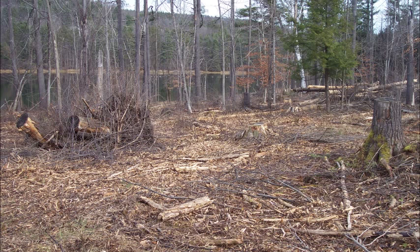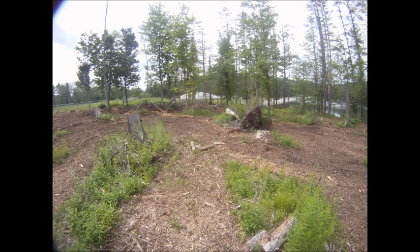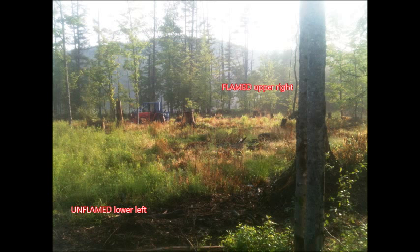The fallen trees were pushed out of the way and the buckthorn brush was shredded using Forest Saver's specialized machine. By late June, buckthorn was beginning to re-sprout. At that time, strips were mowed through where there were dense buckthorn sprouts and little desirable vegetation, and an initial flaming of the buckthorn sprouts was done.